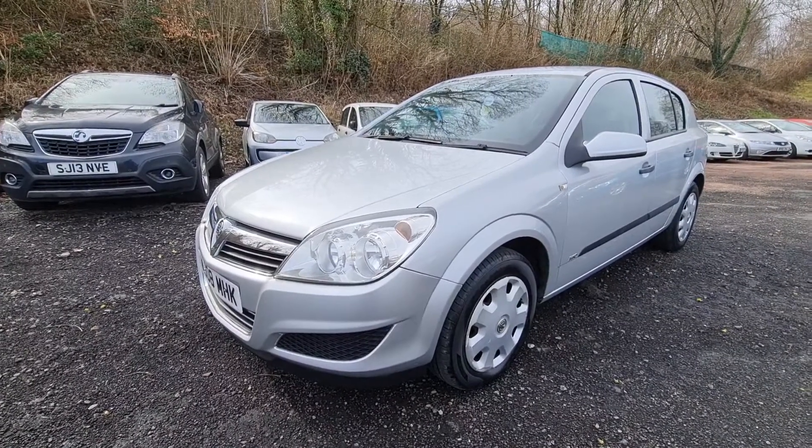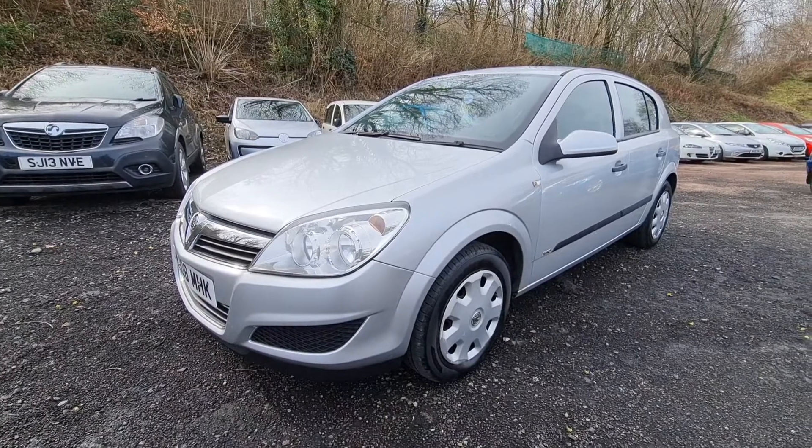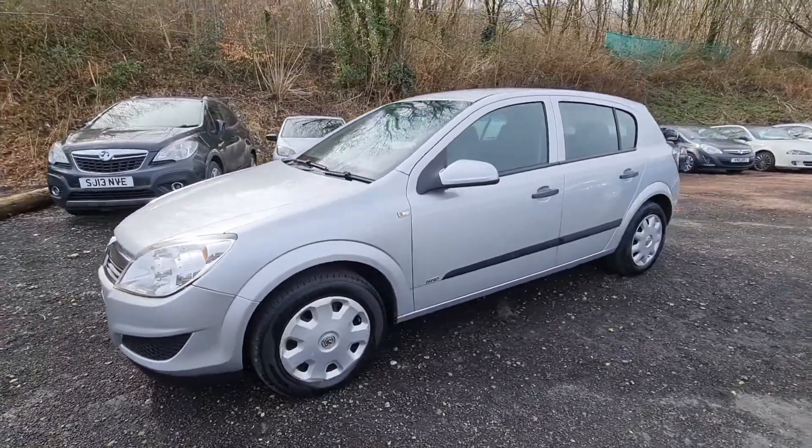It's 12, 13 years old now but looks like a nearly new car because there's not really a mark on it. It's been very well looked after by the previous owner. It's got a stack of service history with it and it's just had a brand new MOT.